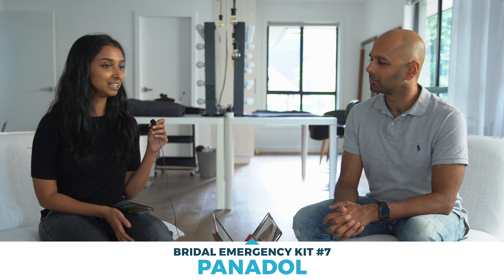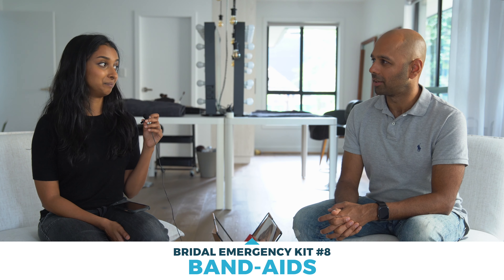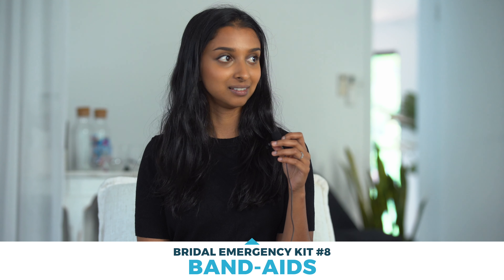Now for the non-hair and makeup related things. Panadol — always good. You're running around that day and you might not have drunk as much water, and your hair might be hurting from being tied up all day that you're not used to. It's always good to have a painkiller on hand. And Band-Aids — you just don't know. It could be your shoe cutting your foot. It's a very long day and you're wearing the same outfit the whole time without the luxury of taking it off, so just prepare for everything.